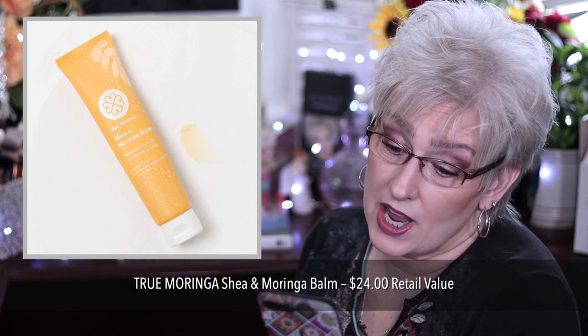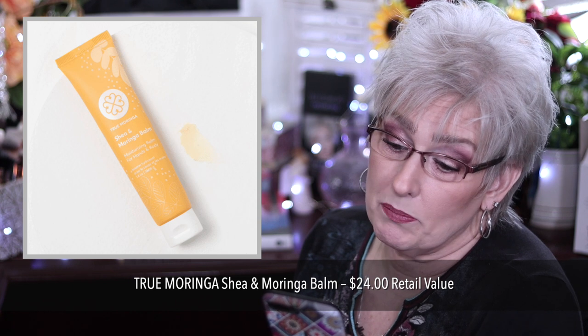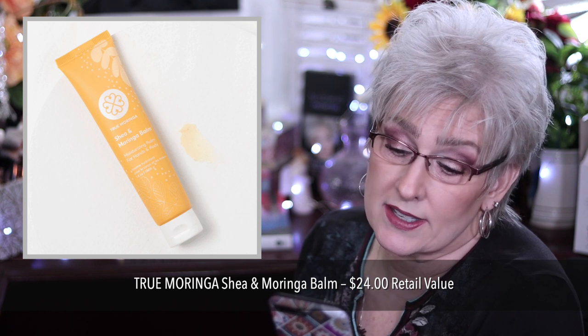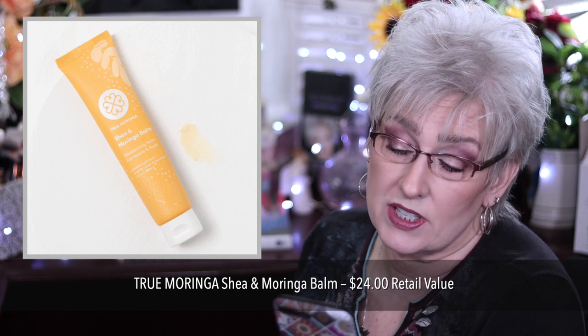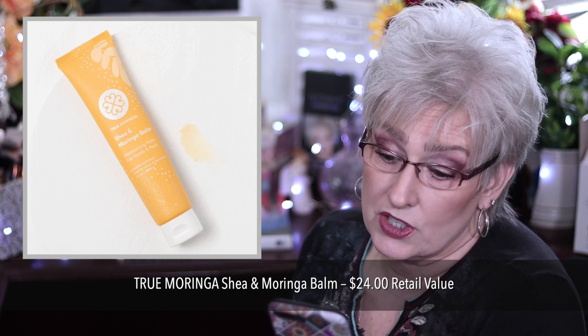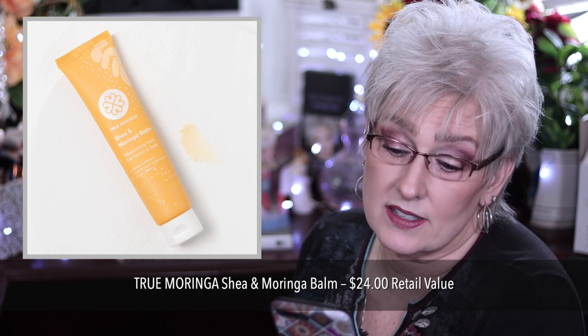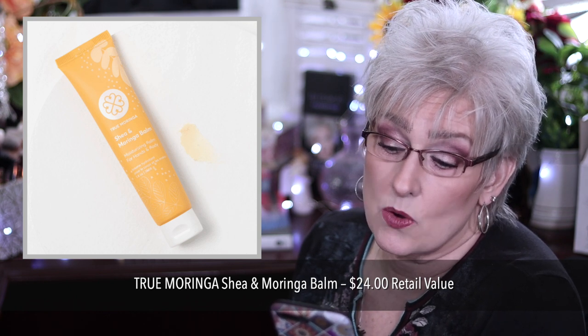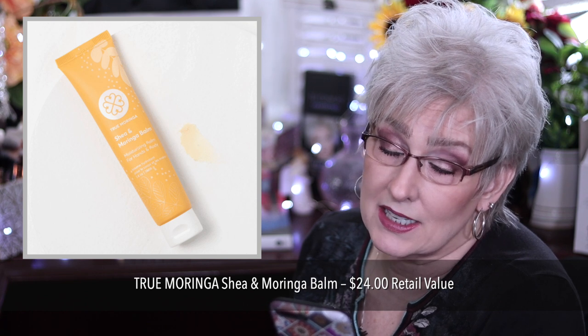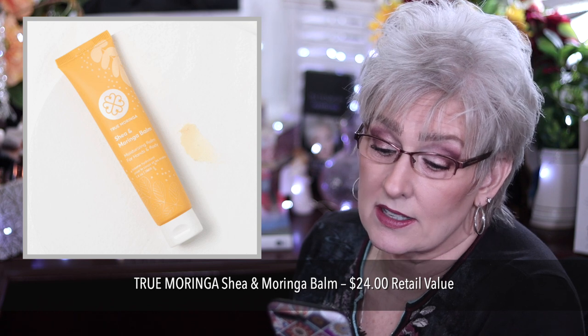True Moringa Shea and Moringa Balm for $24. Features a blend of shea butter and moringa seed oil. It can be used daily on the hands, cuticles, and other dry areas. Ideal temperature for a soft, creamy application is 68 to 86 degrees. The quality of the balm is not impacted if it is melted. Want to return it to its solid state? Simply set the product in a cool place for a couple hours.